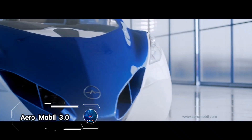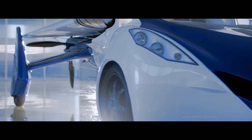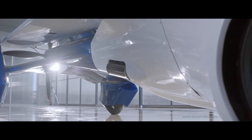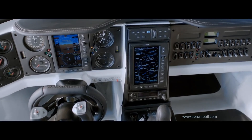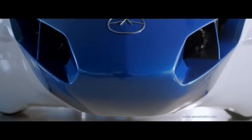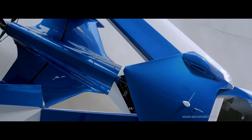AeroMobile 3.0, a groundbreaking prototype of a flying car designed by Slovakia's innovative company AeroMobile. First unveiled to the public in October 2014, this remarkable vehicle seamlessly transitions between driving on the ground and soaring through the air. Capable of taking off and landing on any grass strip or paved area, the AeroMobile 3.0 is a marvel of versatility.